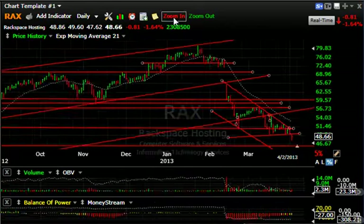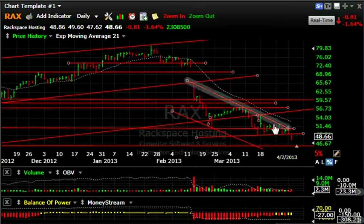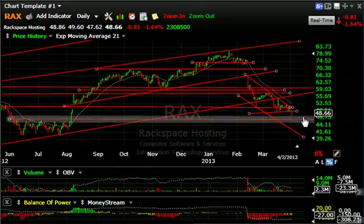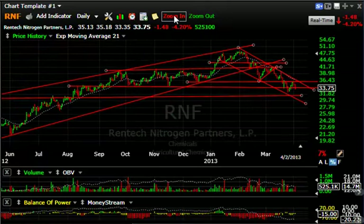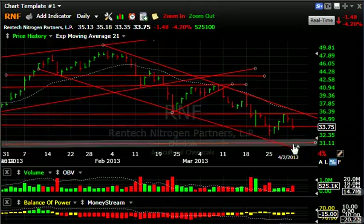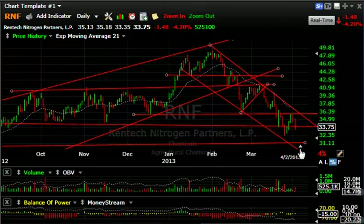RAX — ever since the break and the rally back that failed, it's been acting extremely negative. To me, it looks like possibilities exist that we could come down hard into the low-to-mid 40s. RNFI has been acting well for us — gave you a short at $41, dropped down to the $34 range by target, made a lower low, bounced back, and today rolled over another $1.48 or 4.2%. If volume picks up to the downside, this one may be headed for a test of the $30-31 zone.